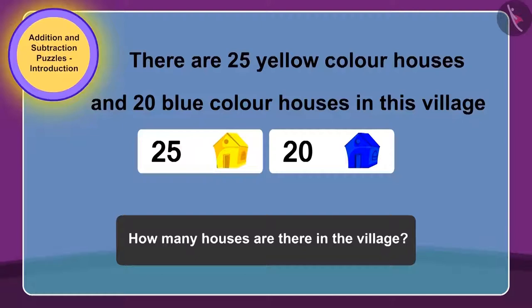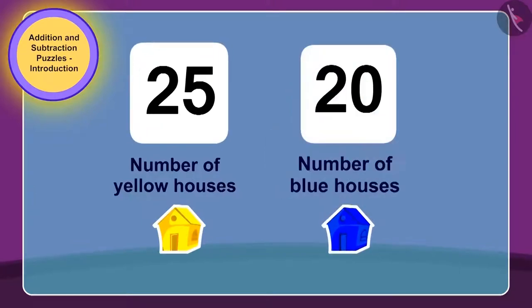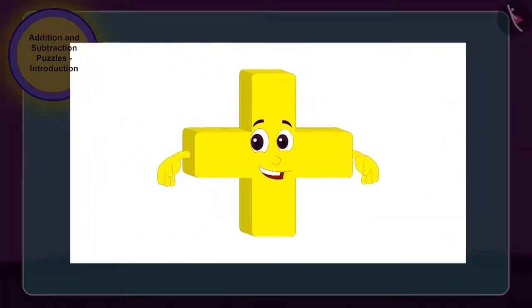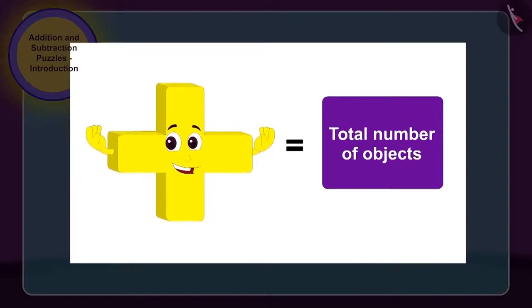Yes, children, you guessed it right! We have to find the total number of houses in the village in the puzzle written on the house. To do this, we have to add the number of yellow houses, 25, to the number of blue houses, 20. As we need to make use of Addition here, therefore Addition could easily enter this house. Children, whenever we have to find the total sum of numbers, then we make use of the process of Addition.